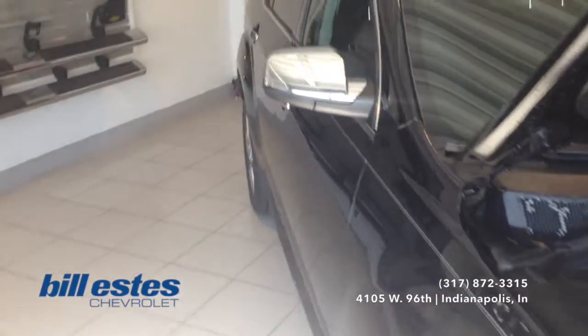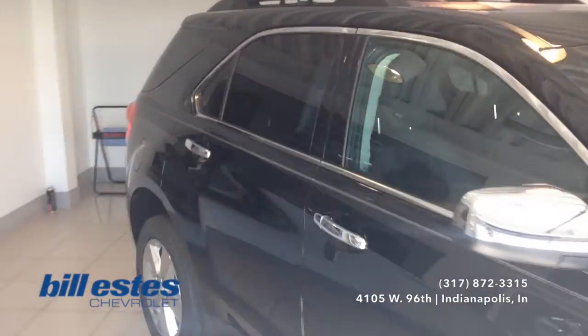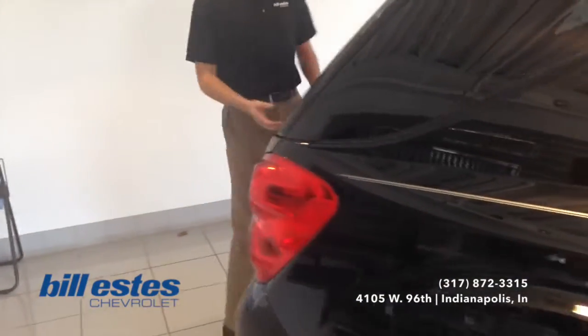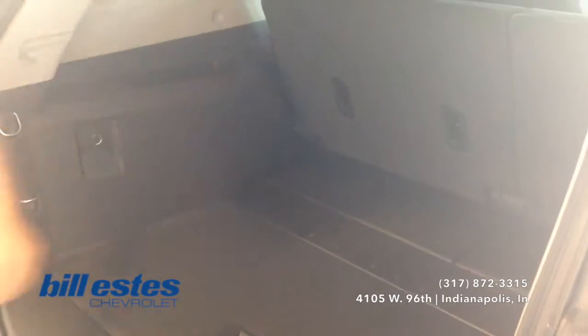So we'll go ahead and look towards the back of the vehicle and into the trunk space, so you can get a full length shot of the vehicle here. Obviously plenty of room behind the second row there. But also if you need to, you can put the second row down flat as well.